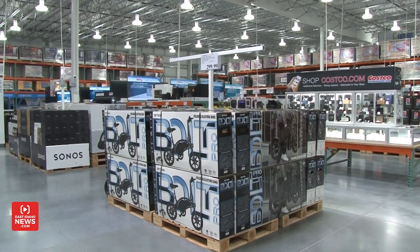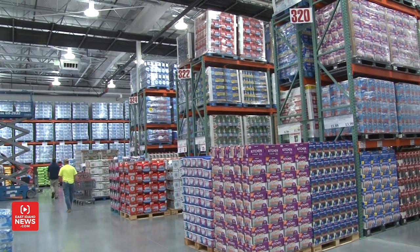Is there anything you want people to know ahead of opening day? Just that we're excited to be part of the community. We're ready for the community to come in and shop and enjoy this big building, and we're just happy to be here. The community of Idaho Falls has been open arms to us, and we're excited for that.